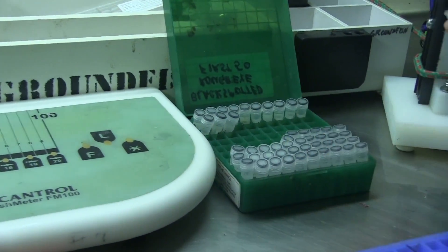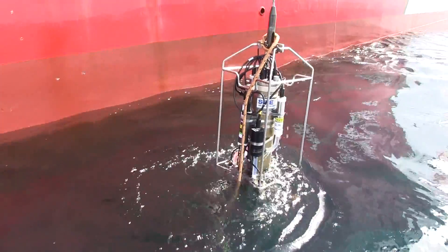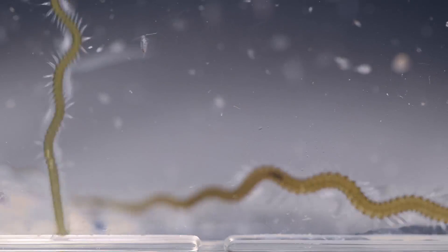Tissue samples are taken for DNA analysis and the ear bones are taken for aging. The team must also take into account ocean processes such as water chemistry and biology that can impact ecosystem health.